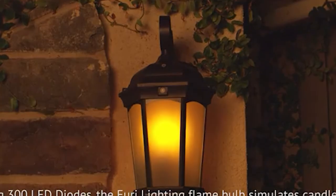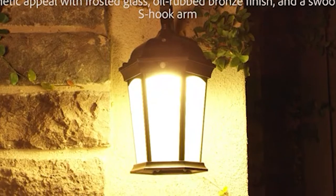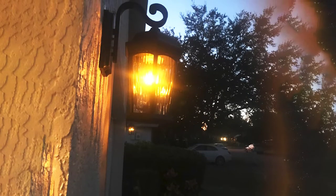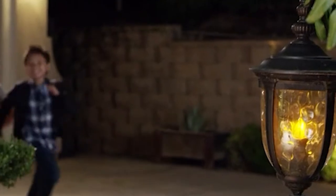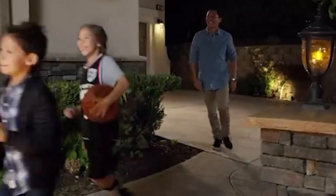It also comes with an estimated 50,000-hour lifespan. When the sun goes down, the lantern glows with a warm, flickering firelight effect reminiscent of a gas lamp. This dusk-to-dawn light activates when the sun goes down and stays on all night. When the sensor detects motion, it activates the main 1200-lumen LED light and bathes the area in bright white light.